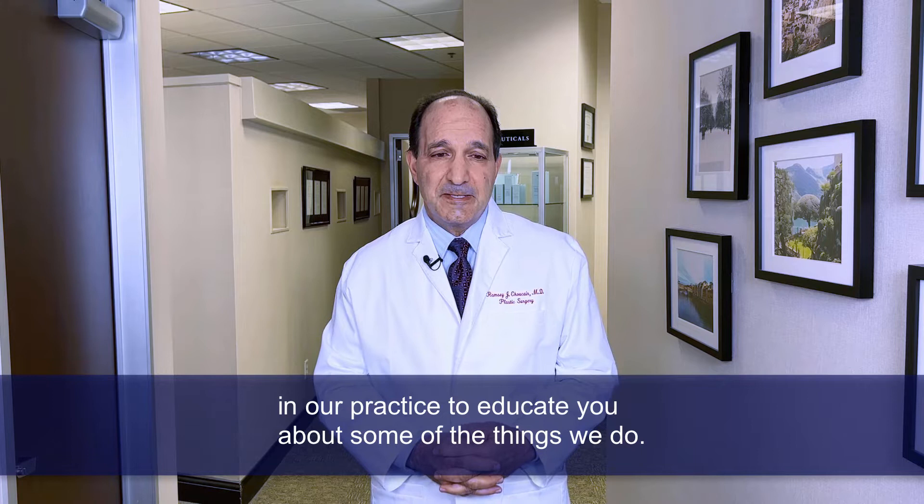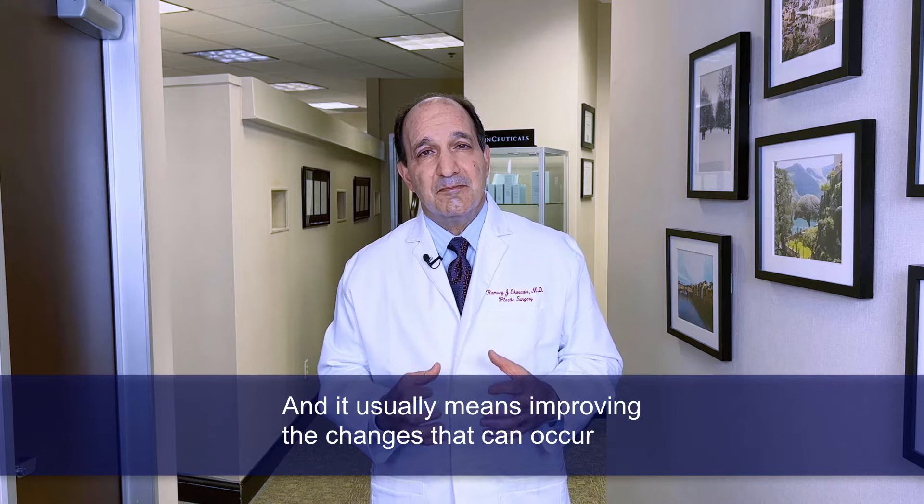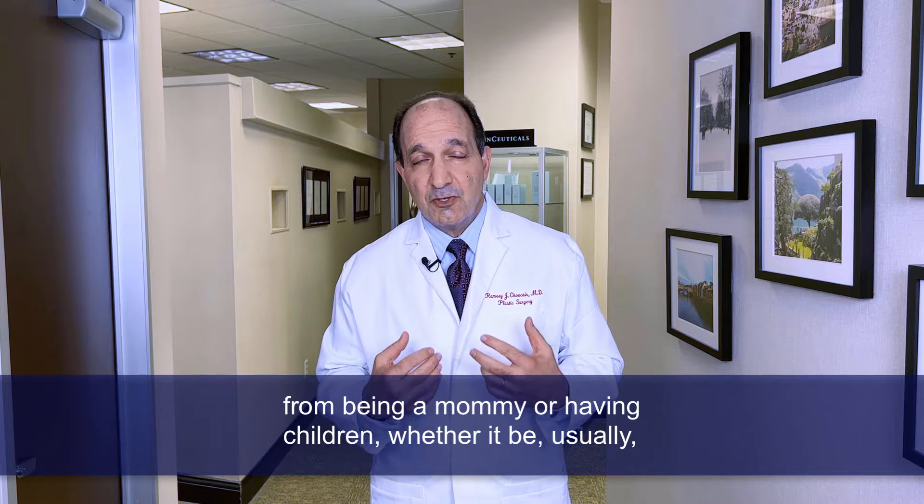Today we're talking about what the lay public terms a mommy makeover — not necessarily a term that many of us use, but nevertheless the term that's out there. It usually means improving the changes that can occur from being a mommy or having children, whether it be changes in the breast or in the abdominal or tummy area.